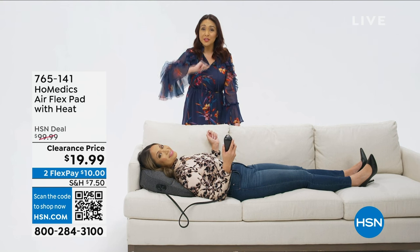Everything we just said combined with heat is going to give you that next-level relief. Stop feeling obligated to rub somebody else's neck and shoulders — get yourself a HoMedics Air Flex pad. Get yours using the item number at hsn.com, the app, or the QR code on the screen.